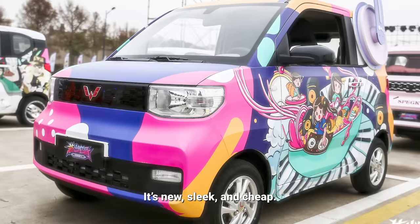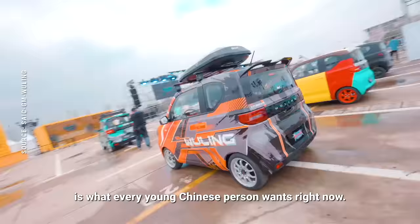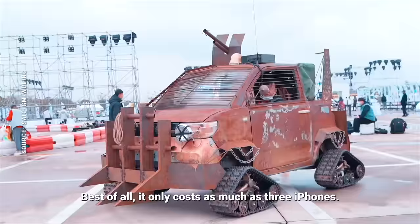It's new, sleek, and cheap. This mini electric car is what every young Chinese person wants right now. Best of all, it only costs as much as three iPhones.